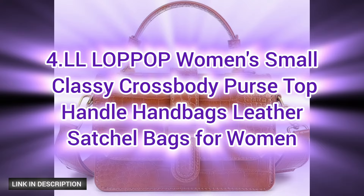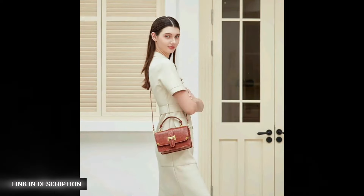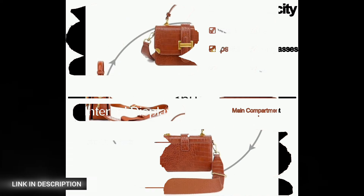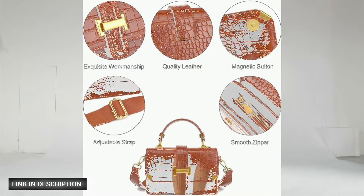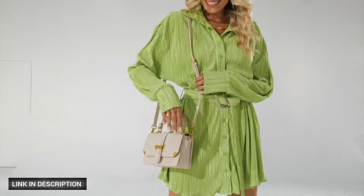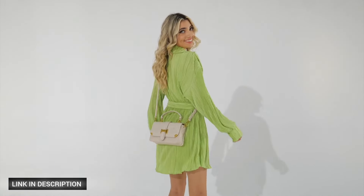Next, elevate your style with the L Lap Up women's small classy crossbody purse. This top handle handbag is crafted from high-quality leather and features sturdy golden hardware that exudes a unique and sophisticated charm. Perfect for any outfit, it's a versatile accessory that complements various clothing styles effortlessly. It includes an adjustable and removable strap.